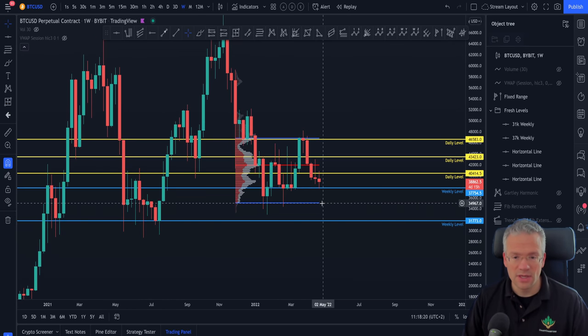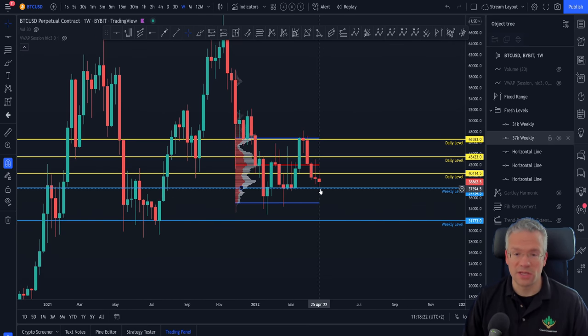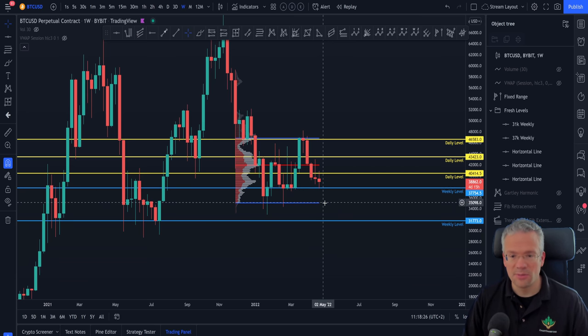This one is even lower than that value area low, so we would have to assume that not only does the 37.7k area not hold, but that we also lose the value area low and then continue to move down to this weekly level.